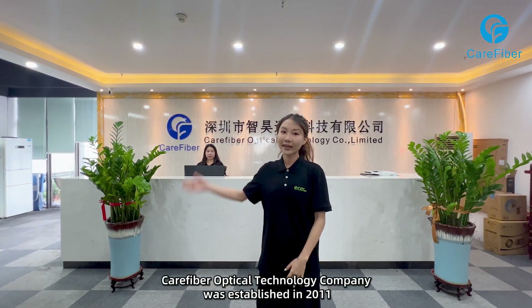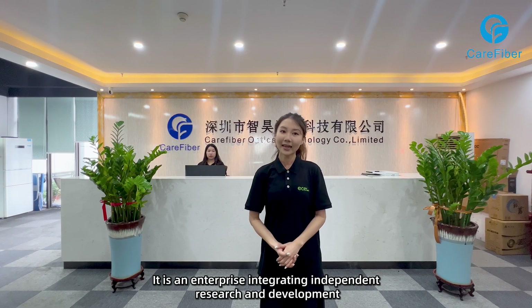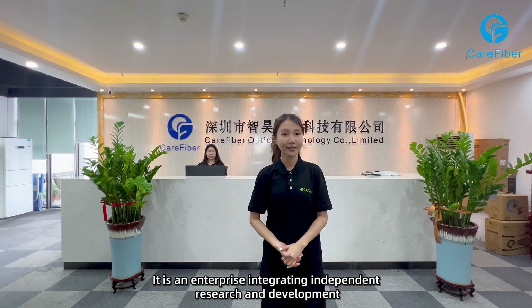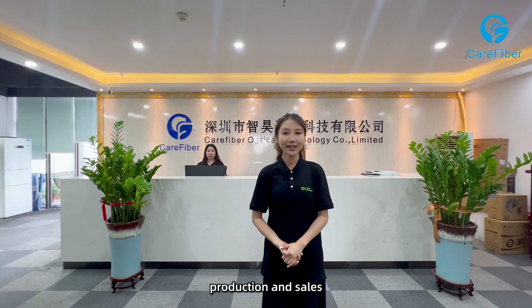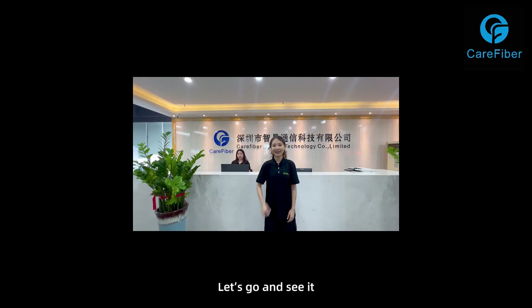Hi, this is Ru from Acer. Care Fiber Optical Technology Company was established in 2011. It is an enterprise integrating independent research and development, production and sales. Welcome to Care Fiber. Let's go and see it.